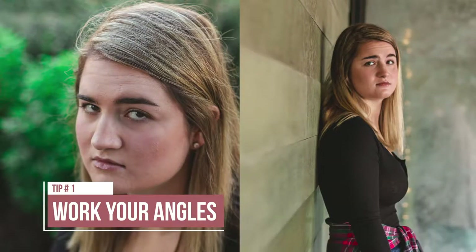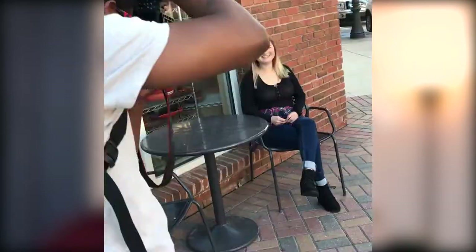Tip number one: it's all about the angles. It's easy to look at a location and see it as bland or boring, but it's another thing to look at it from a different point of view. Turning a corner, laying on the ground, or getting taller than normal can help make a boring shot more interesting simply by changing your position.